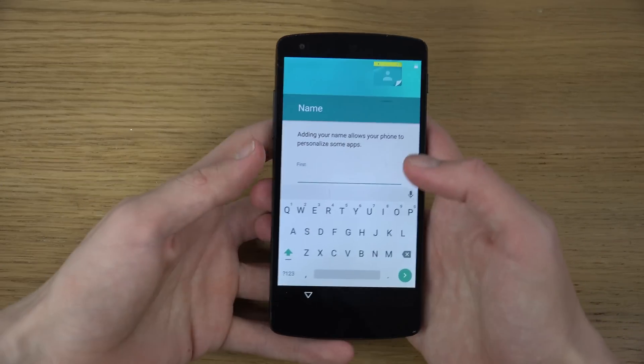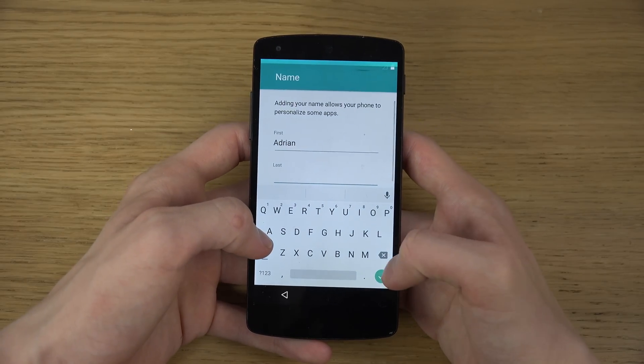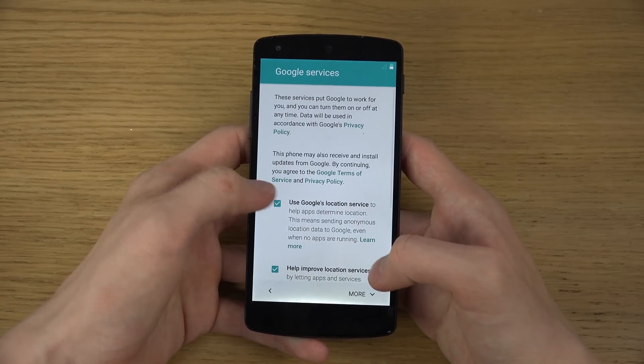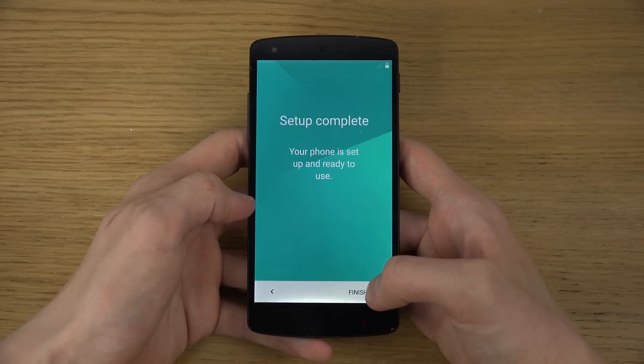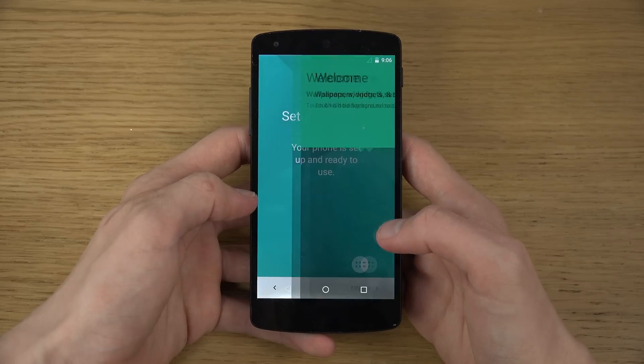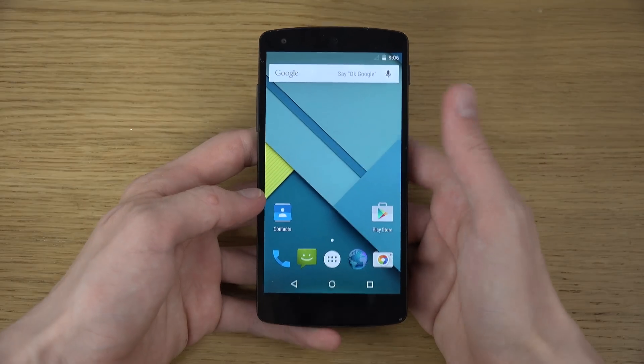You can also put in your name here if you like. Use Google location — let's just do that for now. Your phone is ready to go — wow, it looks beautiful.